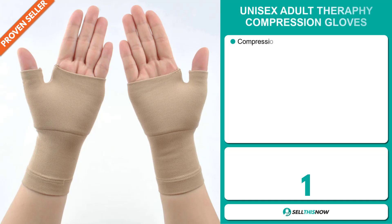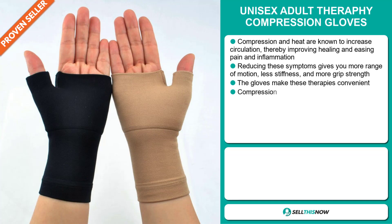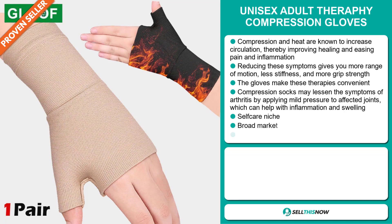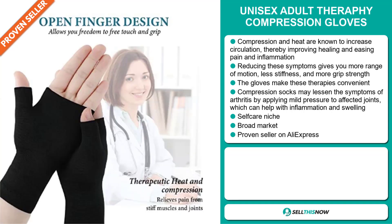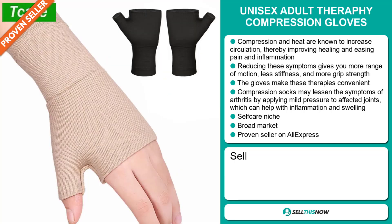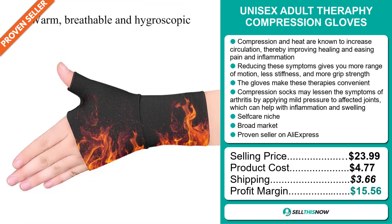Our next product is the Unisex Adult Therapy Compression Gloves. Compression and heat are known to increase circulation, thereby improving healing and easing pain and inflammation. Reducing these symptoms gives you more range of motion, less stiffness, and more grip strength. Compression gloves may also lessen the symptoms of arthritis by applying mild pressure to affected joints. It falls under the self-care niche market, with a broad market base and proven sales on AliExpress. The selling price is just under $24, whereas the product cost is only $4.77. Shipping will set you back $3.66, so you're looking at a good profit margin of $15.56. Sell this now!